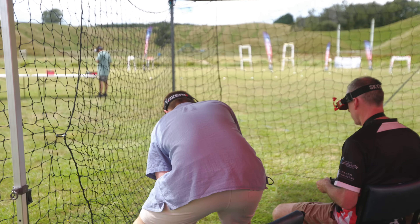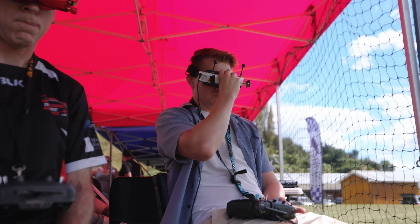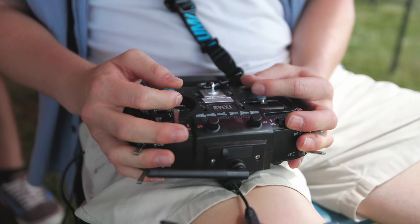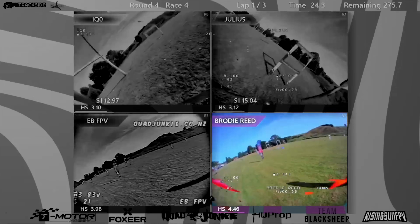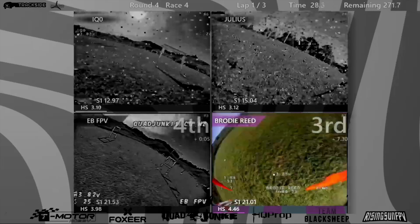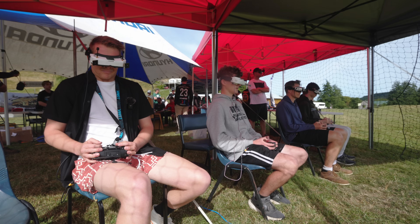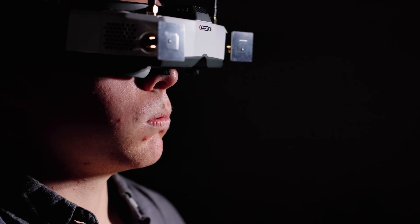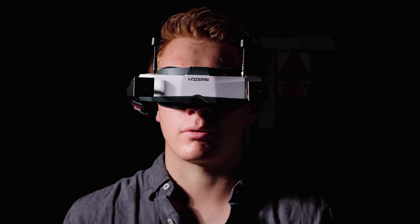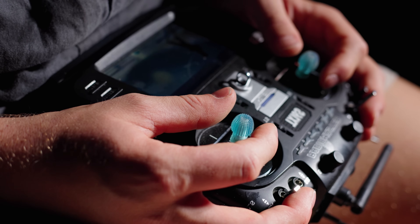As I sat there on race day, goggles on and heart racing, I realized this was the ultimate test of three months of hard work. My nerves were sky high and my hands were shaking as the starting buzzer blared. The first couple of rounds were more about getting cozy with the ground than flying — I crashed. But in the third round there was a noticeable shift. I paused, took some deep breaths, and refocused. Looking through my goggles I felt calm rush over my nerves, trusting the familiarity built through all those practice sessions.